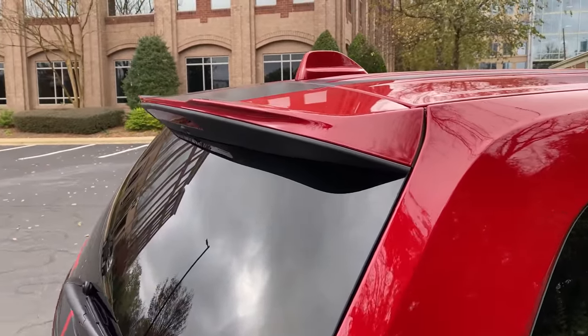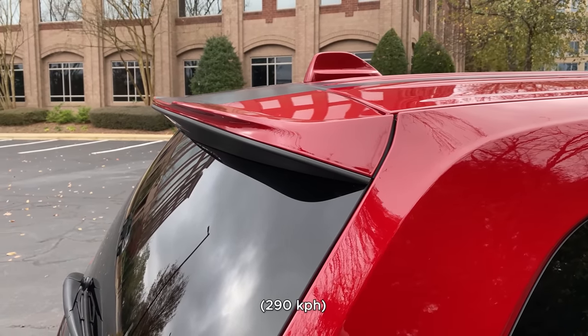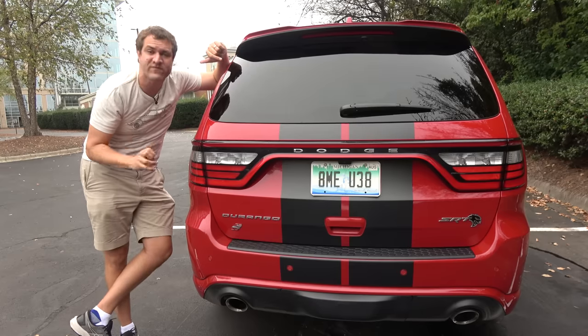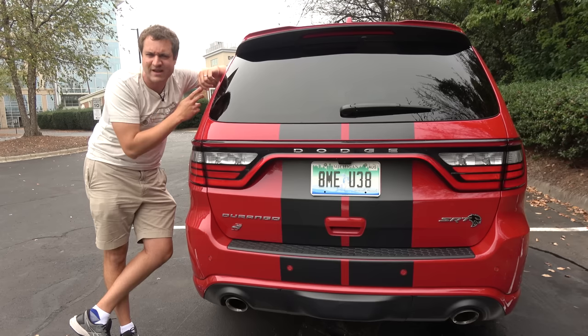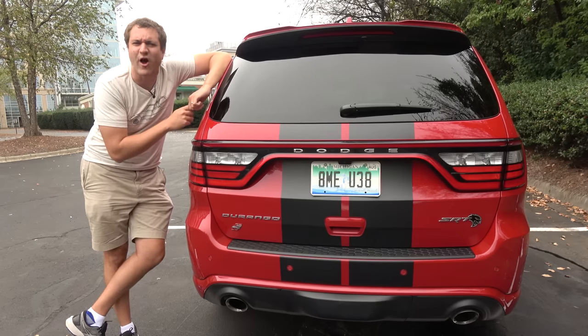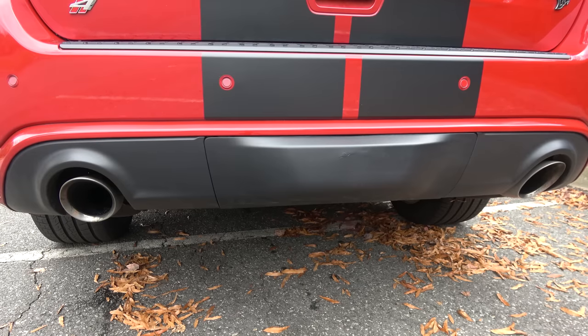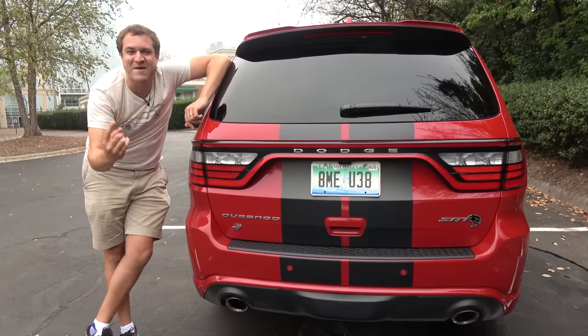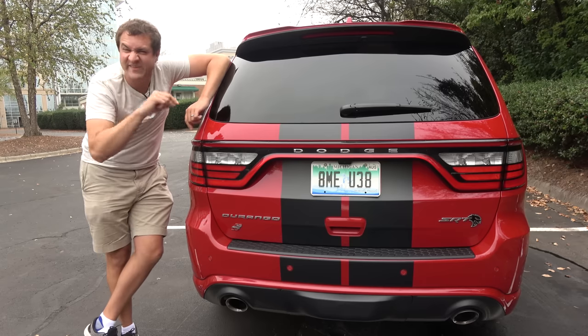Dodge tells me that at the top speed of this Durango — which, by the way, is 180 miles an hour — this spoiler can provide up to 150 pounds of downforce. So it has some effect, although most people will probably never feel it. And take a listen to this thing as it revs. Keep in mind that this is a family SUV, a three-row, kid-hauling family SUV that sounds like that. It's incredible.